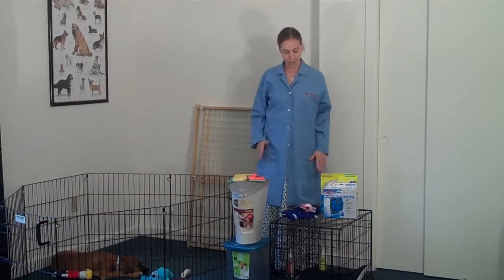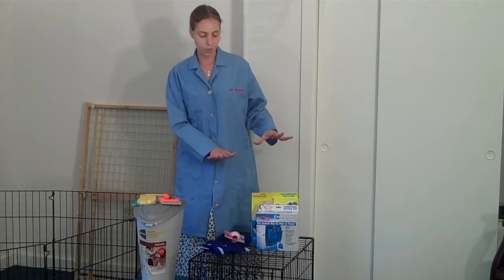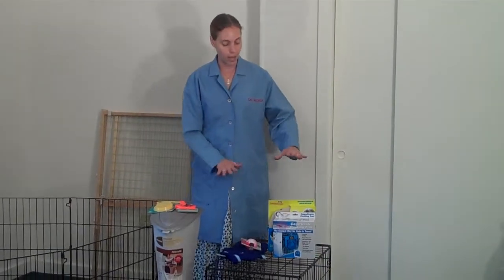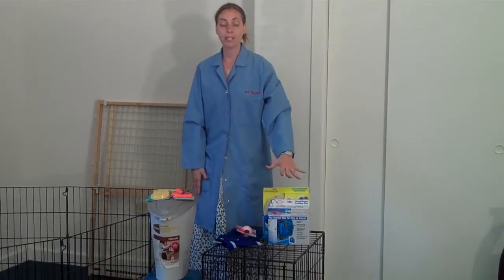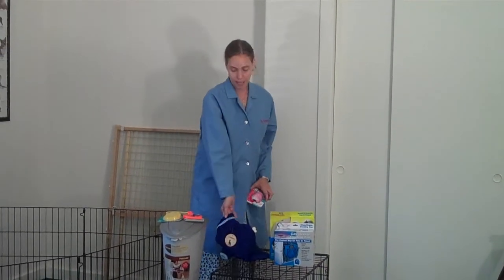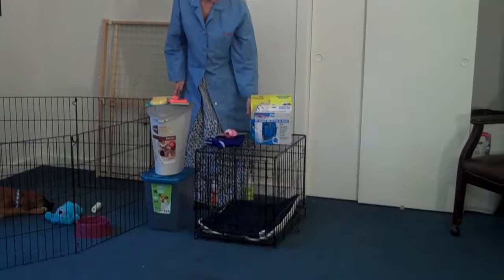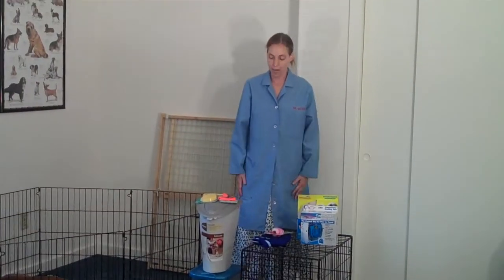One other thing we should talk about is temperature regulation. Keeping your puppy in an ideal temperature is very important — you don't want them to get overheated and you don't want them to get too cold either. If your puppy's crate is in a warmer place, you could use something like a fan to cool the crate, and make sure their environment is indoors if it's really hot where you live. If it's really cold where you live, you might want to bundle them up in a sweater — there are many different styles and jackets available. If your puppy is not a big chewer, you can put a warm pad on the bottom of the crate, and they also make heated dog beds which could be an option.